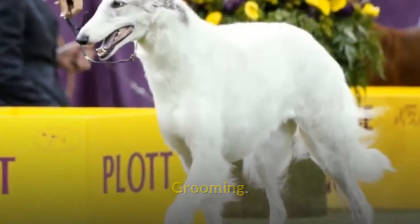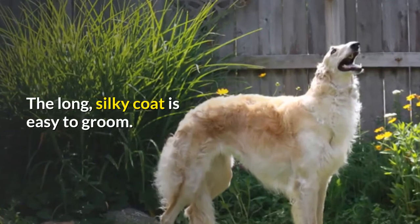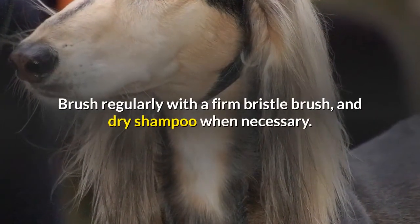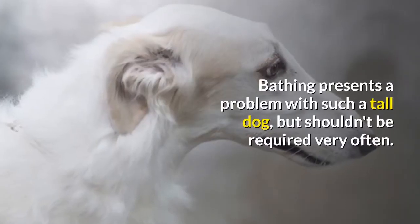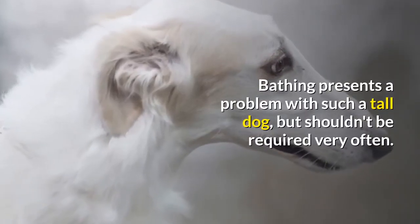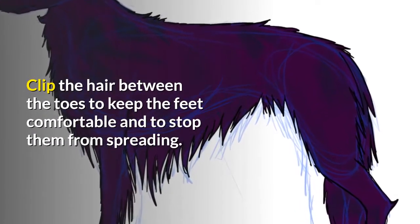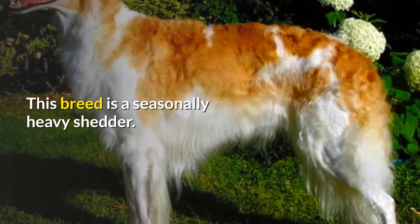Grooming: the long, silky coat is easy to groom. Brush regularly with a firm bristle brush, and dry shampoo when necessary. Bathing presents a problem with such a tall dog, but shouldn't be required very often. Clip the hair between the toes to keep the feet comfortable and to stop them from spreading. This breed is a seasonally heavy shedder.